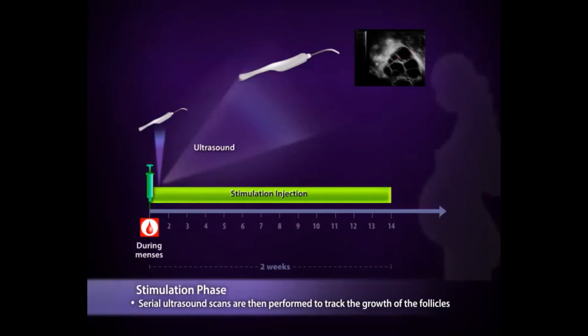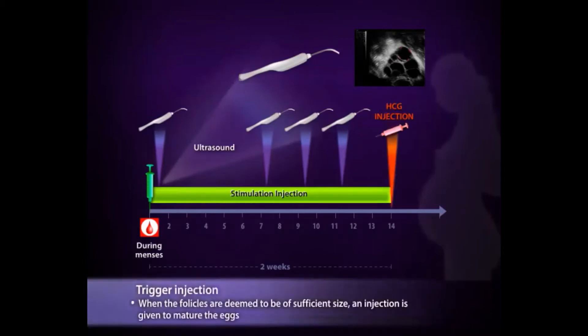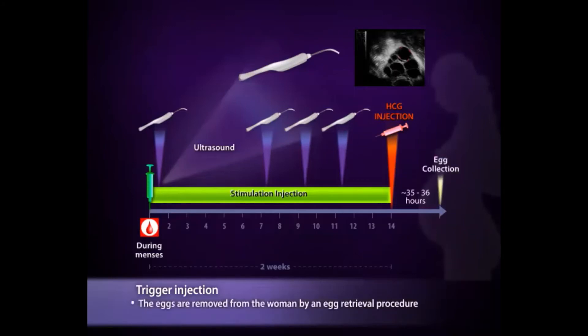Sometimes there is no or late response to the hormones and the cycle may have to be abandoned. Usually three to five scans are required. The type of cycle will be decided by the team, tailored to your condition and needs. In all cycles, when at least three follicles are of adequate size, another injection is given to trigger the maturation of the eggs. Once this trigger injection is given, instructions will be given to come for egg collection about 36 hours later.